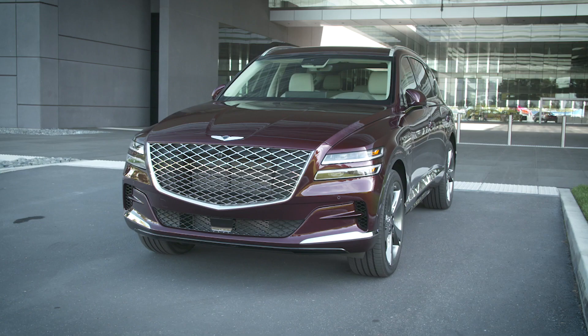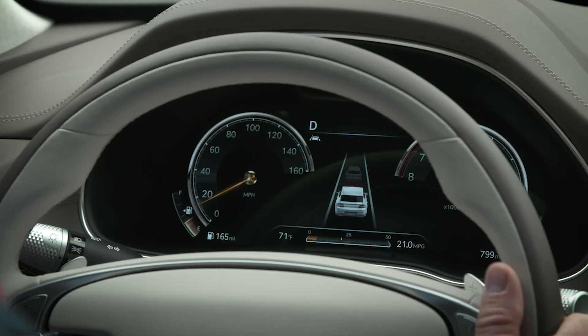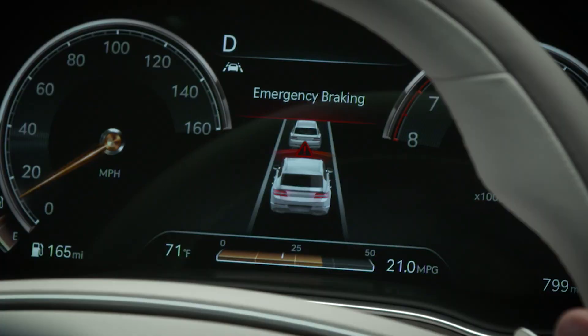When equipped with forward cross-traffic safety, front corner radars, a grille-mounted radar, and a windshield-mounted camera, your Genesis can detect vehicles ahead as well as in adjacent lanes. It can apply emergency braking to help prevent a collision.